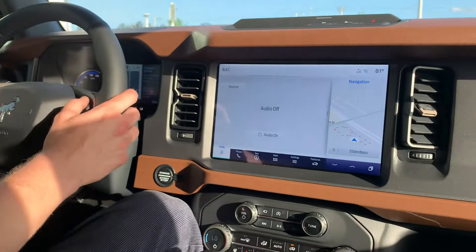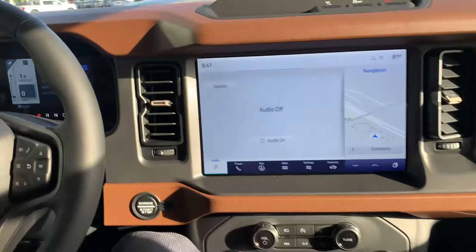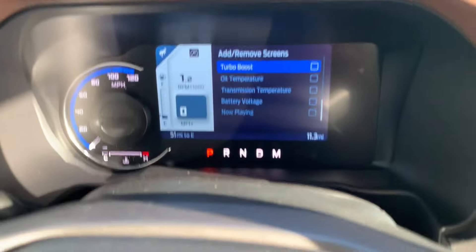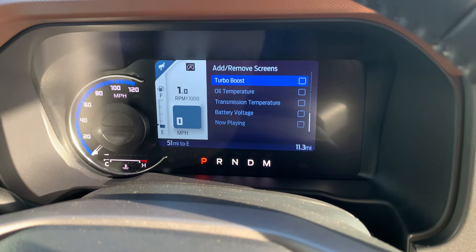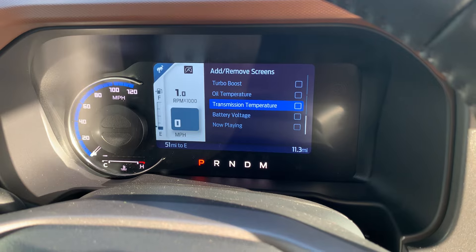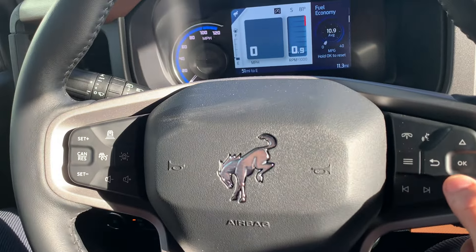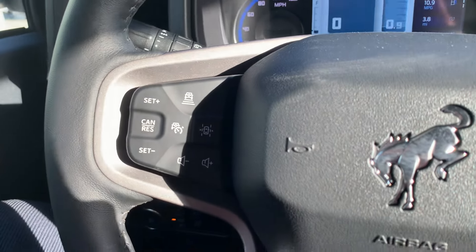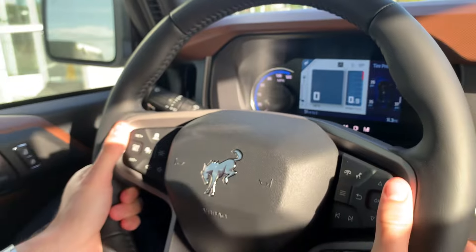You see your digital dash here — the only physical cluster is your speedometer and a physical temperature gauge — but it's tons of options, from your turbo boost gauge and more. It's configurable as all get-out so you can have whatever feature, whatever gauge, whatever cluster you want. Your Bronco is going to do it. You also see the Bronco-specific steering wheel here with the badge.